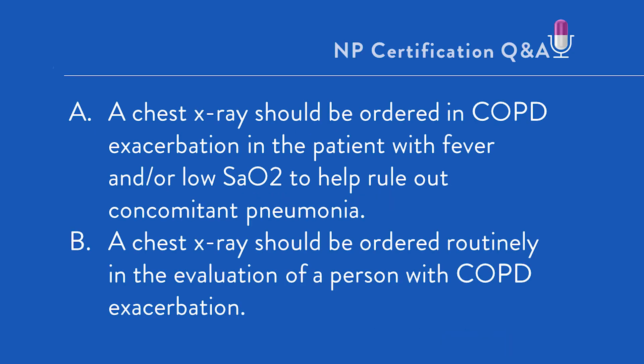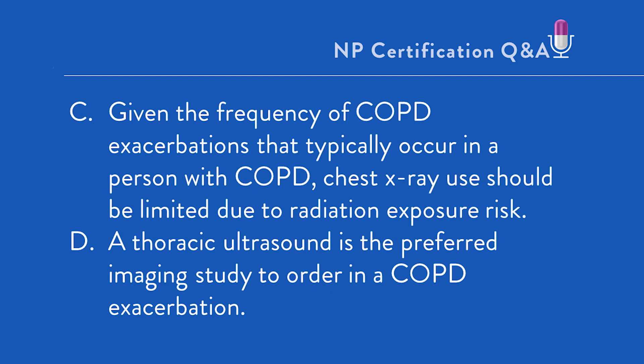A: A chest x-ray should be ordered in COPD exacerbation in the patient with fever and/or low SAO2 to help rule out concomitant pneumonia. B: A chest x-ray should be ordered routinely in the evaluation of a person with COPD exacerbation. C: Given the frequency of COPD exacerbations that typically occur in a person with COPD, chest x-ray use should be limited due to radiation exposure risk. D: A thoracic ultrasound is the preferred imaging study to order in COPD exacerbation.